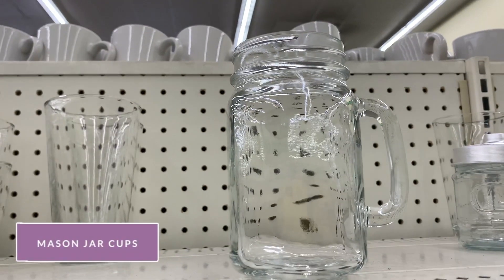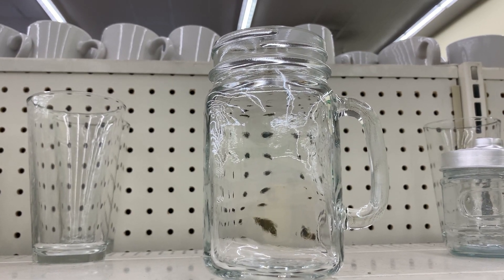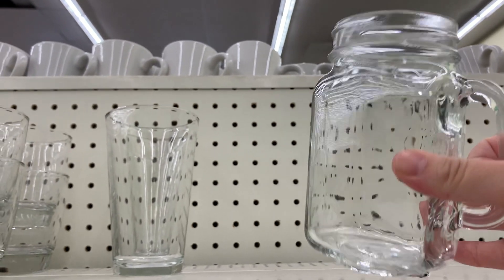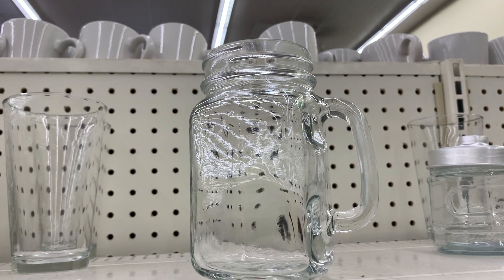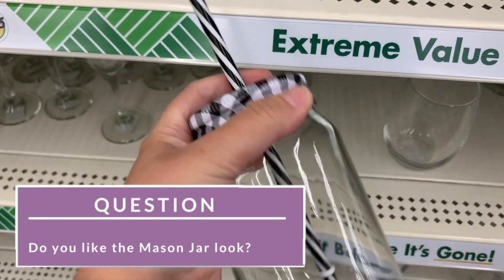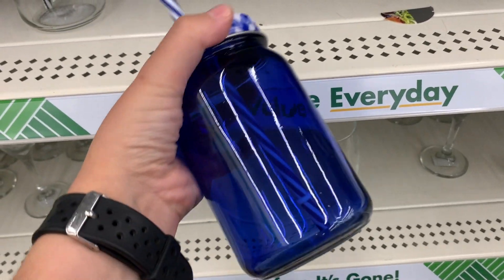My personal favorite are these mason jar cups. This is what we use at home to drink water out of and I just love the mason jar look — I think I always will. Please let me know in the comments below if you like the mason jar look. Are you a yay or a nay for the mason jar look?